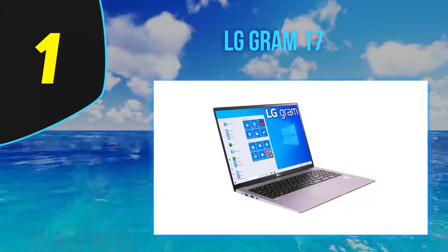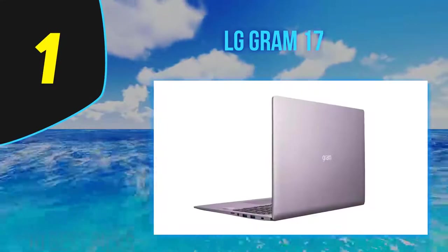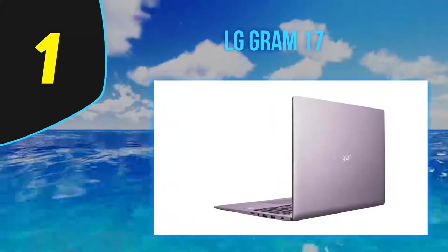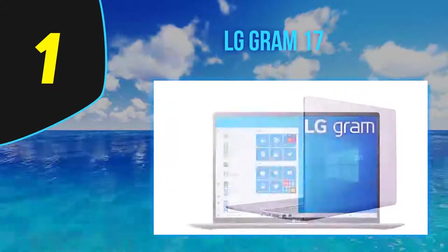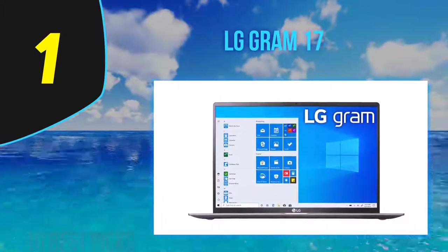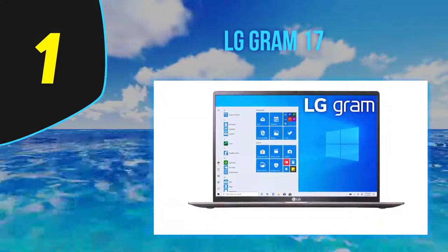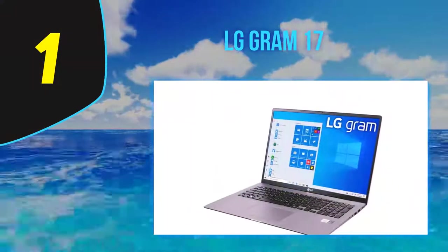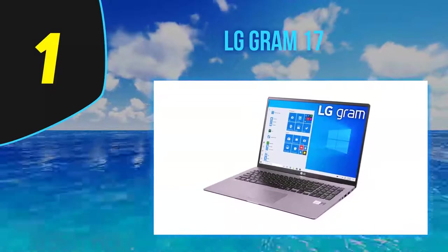The Gram 17 marks the lightest laptop in its class — its measurements even match several 13 and 14-inch rivals, while its 17-inch screen offers superior screen real estate and a more comfortable experience. This laptop uses a dark silver magnesium-carbon alloy frame with military-grade durability and features a 10th-generation Intel Core i7, up to 16GB RAM, and up to a 1TB SSD.